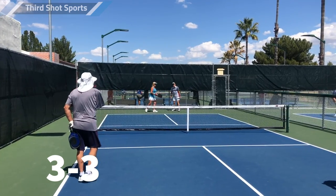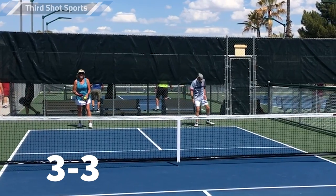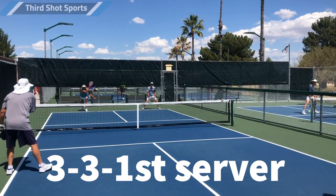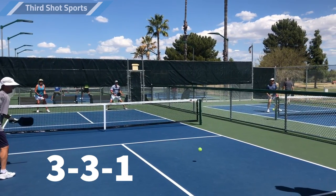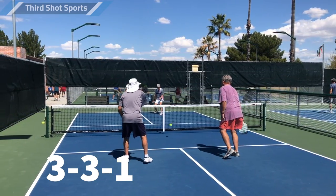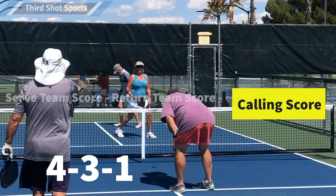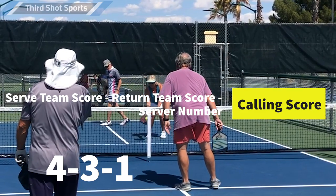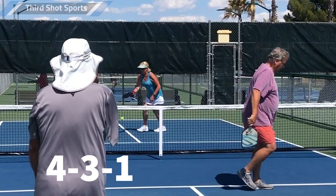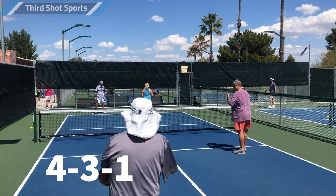In this game, the score is tied at 3, so we would say the score is 3-3. The woman serving is her team's first server, so we would say the score is 3-3, first server — or 3-3-1. Her opponents hit the ball into the net, and since her team was serving, that means her team scores a point. When calling the score, you always say the serving team's score first, followed by the returning team's score, followed by which server is serving — the first or the second. The score is now 4-3, first server, or 4-3-1.